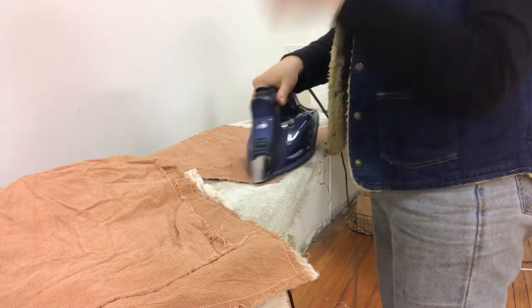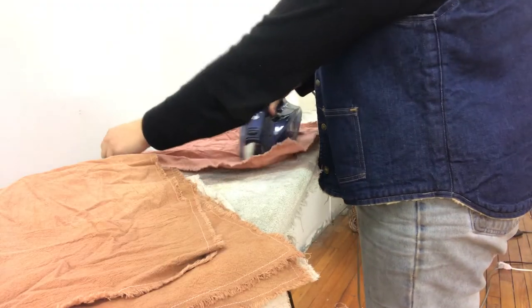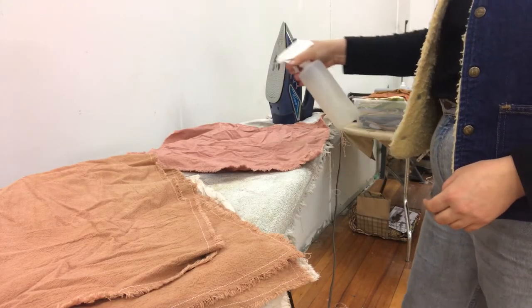I'm working on some pressing at my ironing board — pressing all these napkins. I have a stack of napkins here, washed them all at my house and then I just bring them back to the studio and press them. Just use a little bit of water and my iron, getting zenned out listening to music and ironing — ironed with love.